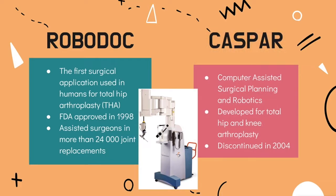Similar to RoboDoc, a few years later the Computer Assisted Surgical Planning and Robotics System, also known as CASPER, was developed. Through CASPER, an industrial robotic arm called Programmable Universal Manipulation Arm, or PUMA robots, were created for total hip and knee arthroplasty. Knee arthroplasty is a surgical procedure used to resurface a knee damaged by arthritis. Although RoboDoc is still in operation, CASPER was discontinued in 2004.